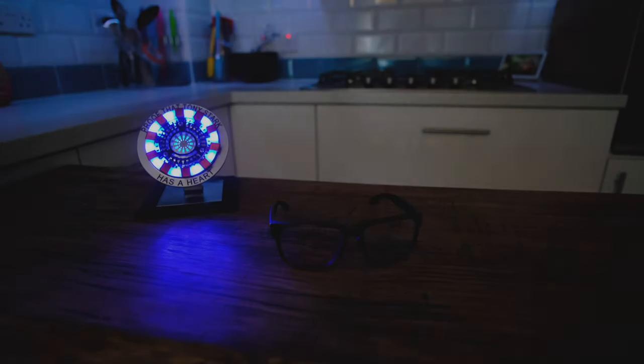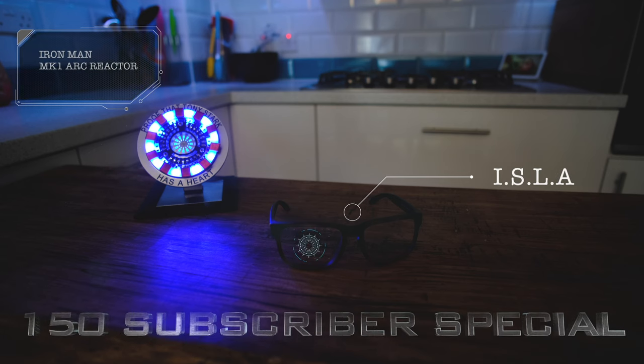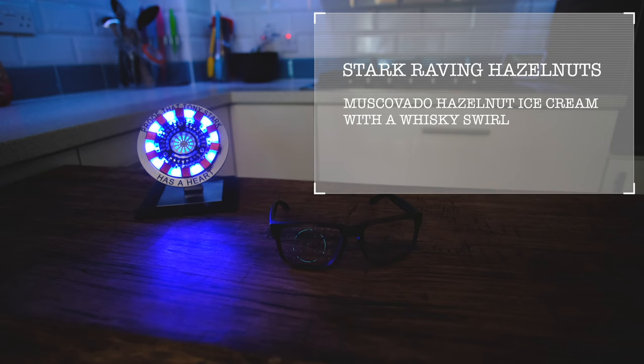The next one is Stark Raving Hazelnuts. Hello, I'm Isla. We're going to make Stark Raving Hazelnut ice cream today. I've run many computations and have concluded that the following is the most faithful combination: a Muscovado Hazelnut ice cream with a whiskey swirl.